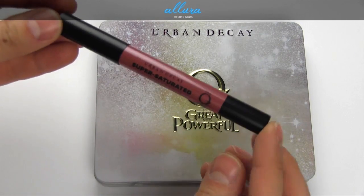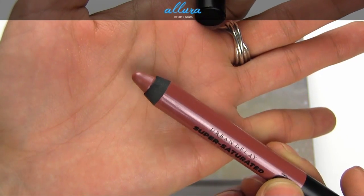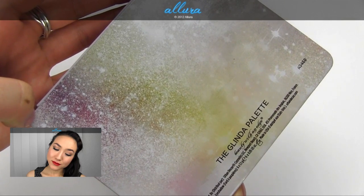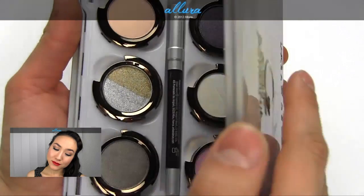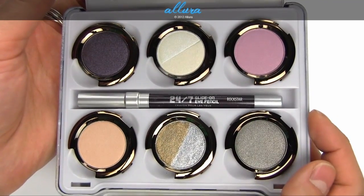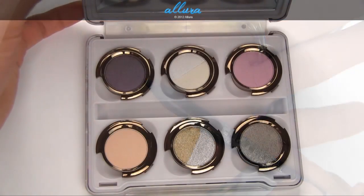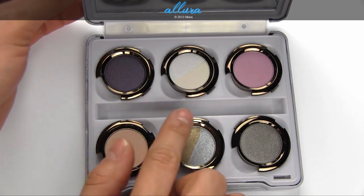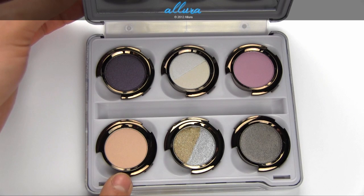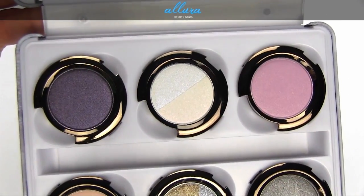And here is the Glinda palette set. Again, with a super saturated high gloss lip color, this time in the shade Glinda, which is a pink tone. Here is the tin palette. Again, you get a 24-7 Glide-On Eye Pencil, this time in the shade Rock Star, which is a purple shade. And the shades for this palette are Tornado, Aura, Magic, Illusion, Oz, and South.